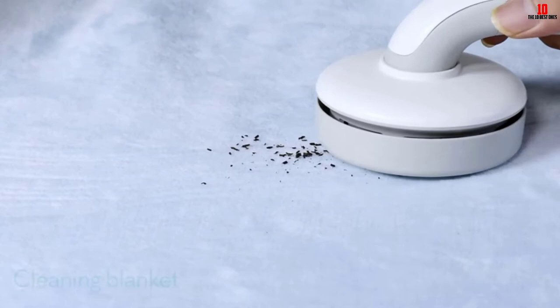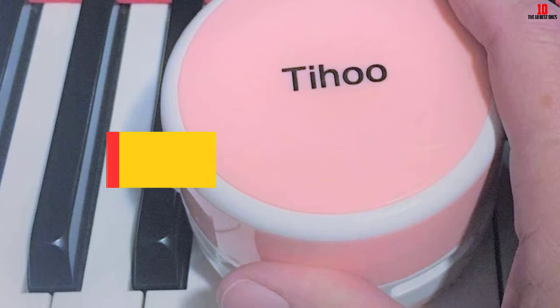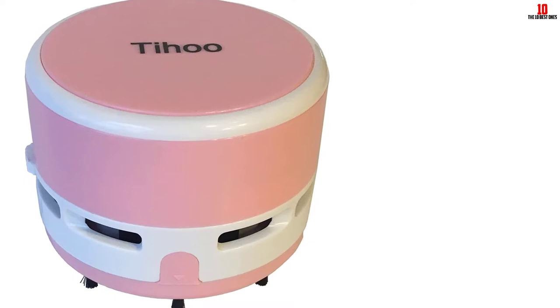At number 7, we have the HEP Lifestyle Computer Vacuum Cleaner. Why limit yourself with a corded vacuum cleaner when you can get an efficient cleaning with a cordless variant? With the HEP Lifestyle Vacuum Cleaner, you get a compact cordless vacuum cleaner that fits anywhere you need it to be placed.